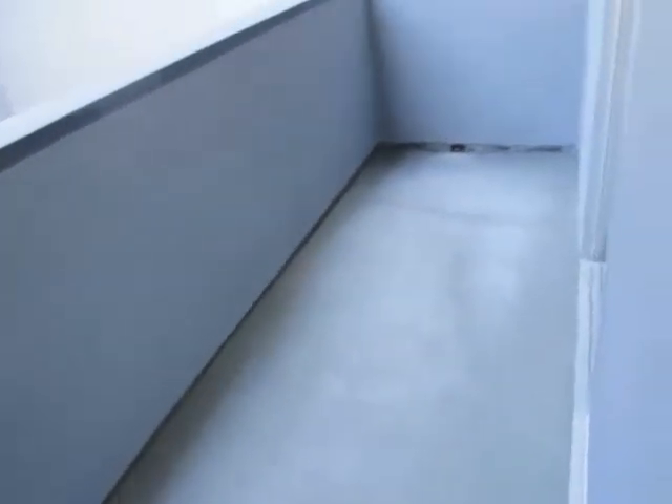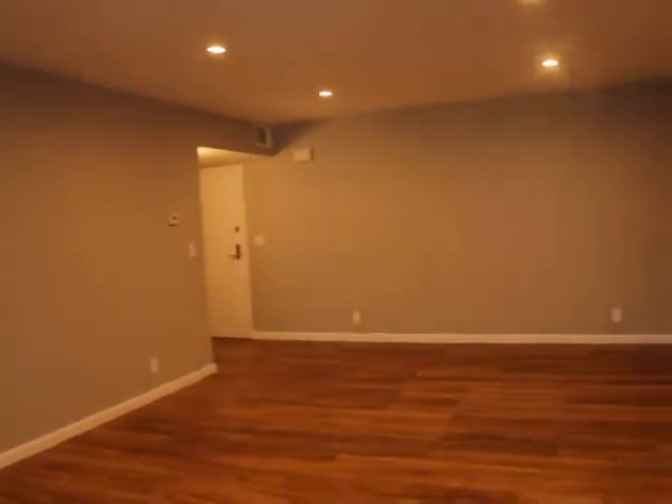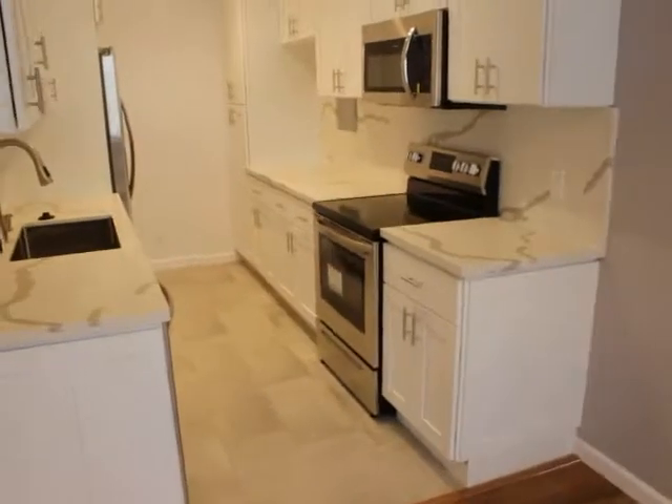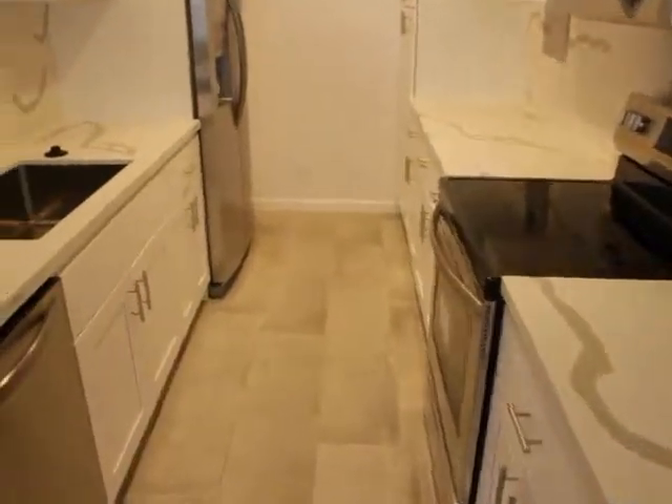The balcony. Moving on to the kitchen — all new, brand new stainless steel appliances.